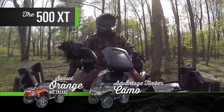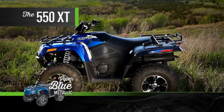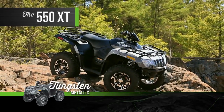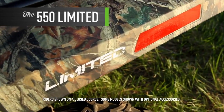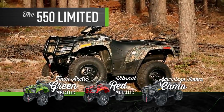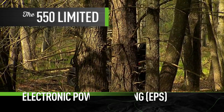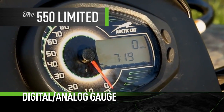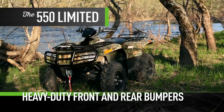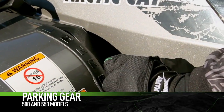The 500 XT comes in Sunset orange metallic and Advantage timber camo. Here's the 550 XT in Viper blue metallic and tungsten metallic. The 550 Limited also gets bodywork in your choice of team arctic green metallic, vibrant red metallic, or Advantage timber camo. The Limited also comes with electronic power steering, aluminum wheels, a digital analog gauge, and a 3,000 pound winch. And get a load of these heavy-duty front and rear bumpers. All 500 and 550 models get the parking gear feature.